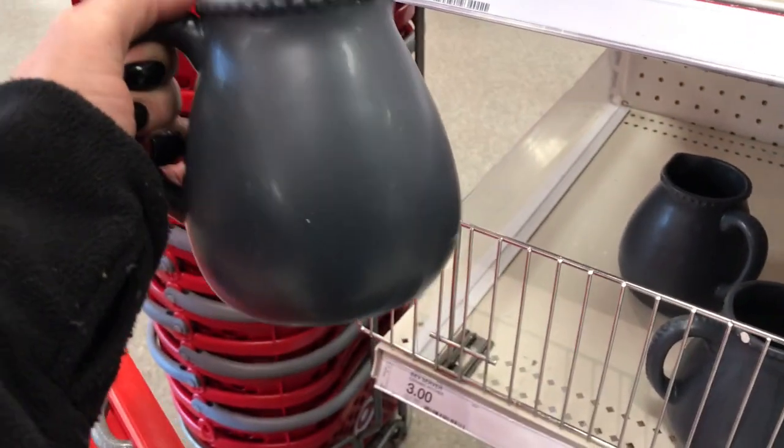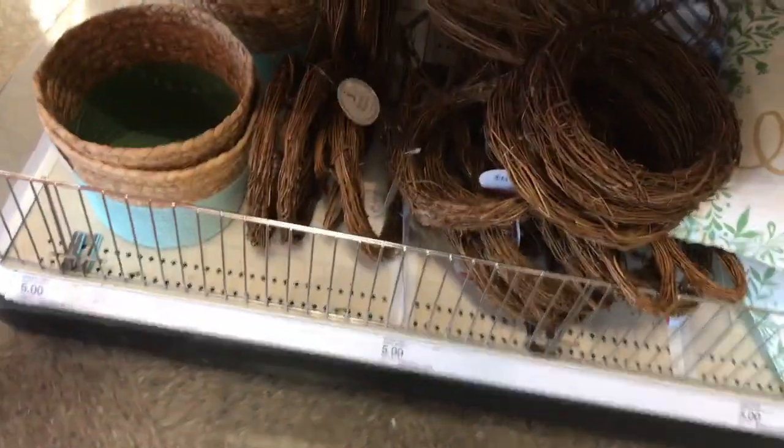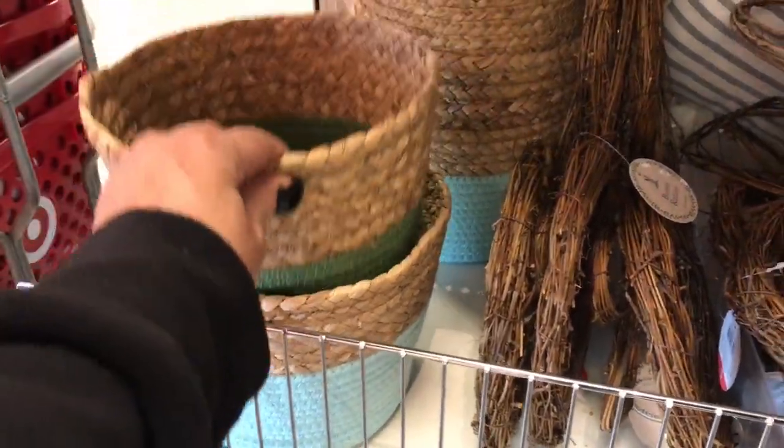This container here feels ceramic — it's three dollars. Then down here you have these baskets in light blue and green, and those are five dollars. Then you have these — aren't these adorable? The bunny wreath — you can make a bunny wreath. Five dollars.